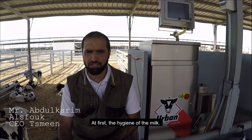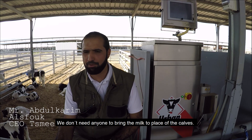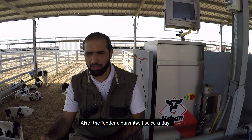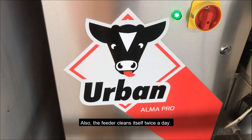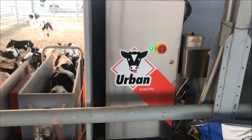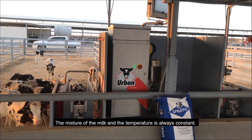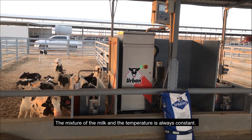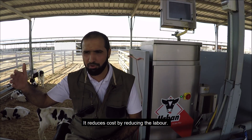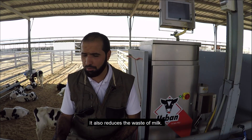For hygiene, we don't need anybody to touch the milk — it is fed directly to the calves. The feeder cleans itself twice a day. Milk is provided 24 hours, with the mixing and temperature always kept constant. This reduces costs by reducing the number of labour required and also reduces milk waste.